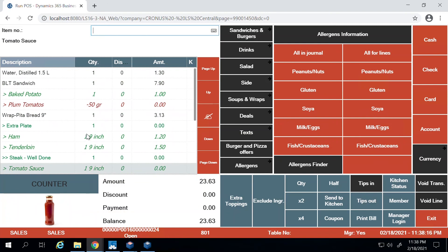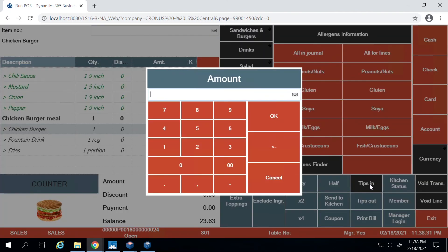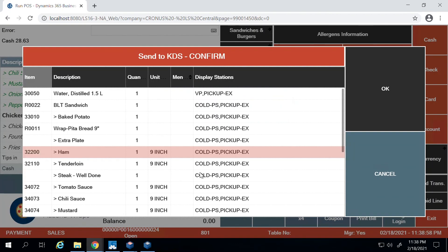With everything ordered, the customer would like to pay and move on to waiting for their food to be sent to the kitchen. There's also an option for the customer to add a tip — for example, five dollars for excellent service and help identifying allergens. This is added to the total of the bill, and the customer can pay by cash, card, or other methods. In this example, I'm paying using cash.